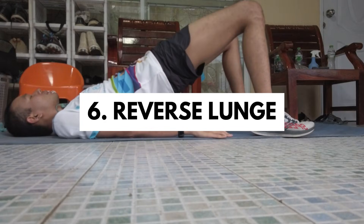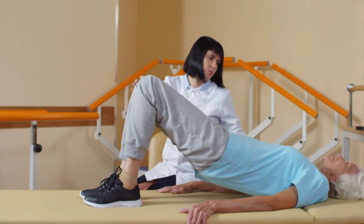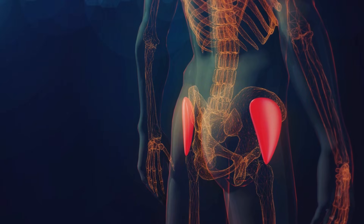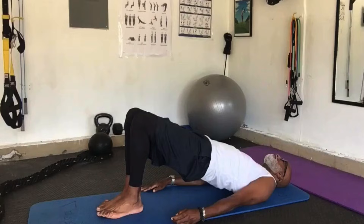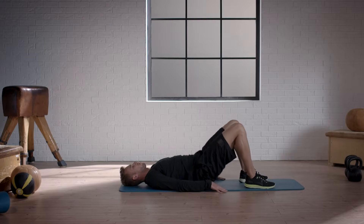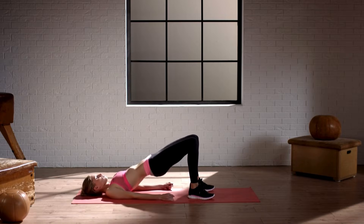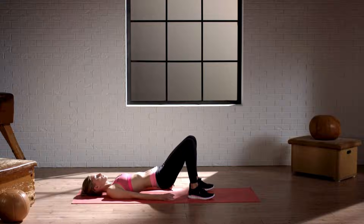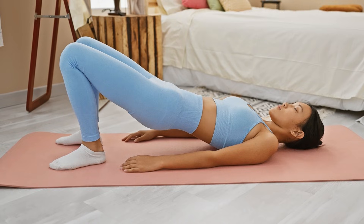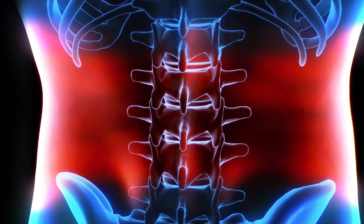The glute bridge is a focused exercise that strengthens the glutes, core, and lower back, important for enhancing mobility and daily functionality. It is especially beneficial for activating the gluteal muscles, which play a crucial role in stabilizing the pelvis and supporting the spine. Regular practice can lead to improved posture, reduced back pain, and enhanced muscle tone in the lower body. The main benefits include strengthening core and glute muscles for proper posture and movement, promoting muscle regeneration, maintaining hip flexibility, contributing to longevity and quality of life, and preventing lower back injuries by improving spinal alignment.